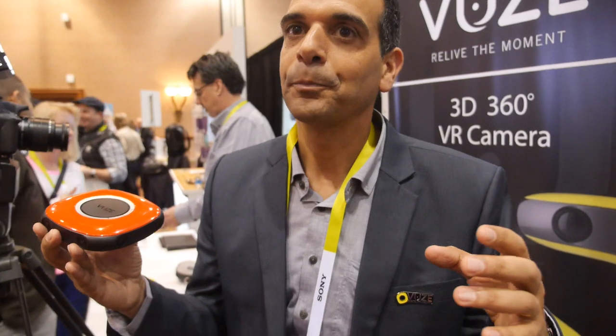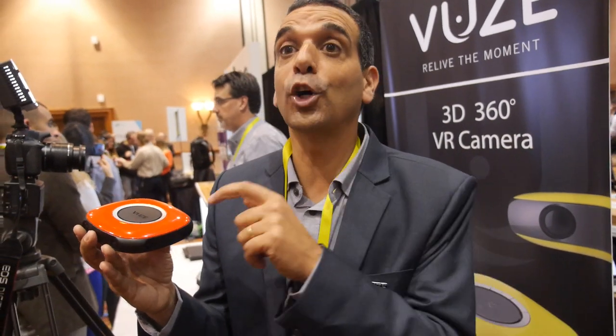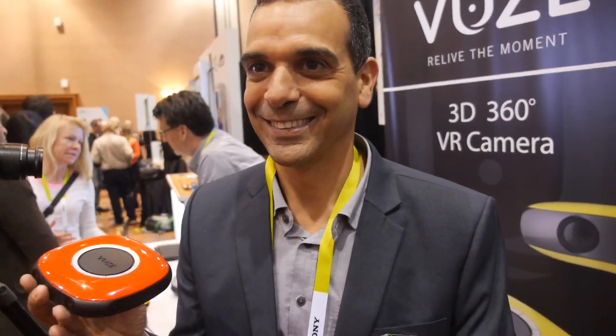We call it video rate — it's not really real-time, it's video rate. You can stream it from the computer, so you could do it real-time from the computer, not from the camera itself. So it could be live once connected to a computer.